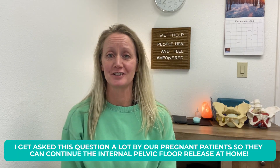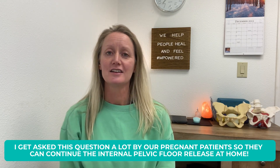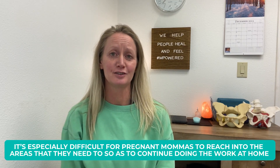I get asked this a lot by patients, particularly patients that are pregnant, and they're wanting to continue some of the work that we're doing here in the clinic — some internal pelvic floor release where we release into the pelvic floor muscles intravaginally — and do some self-care to carry over what we're doing in the clinic to what they're able to do at home by themselves.